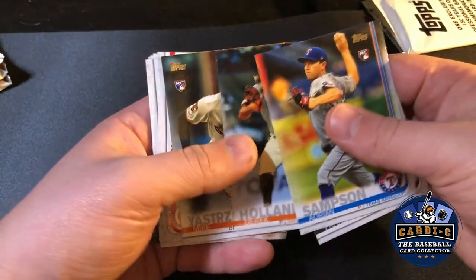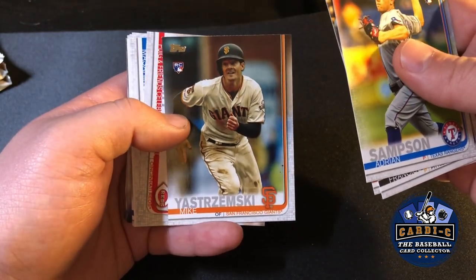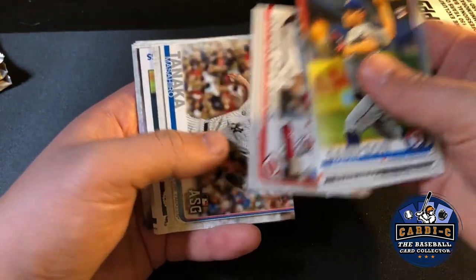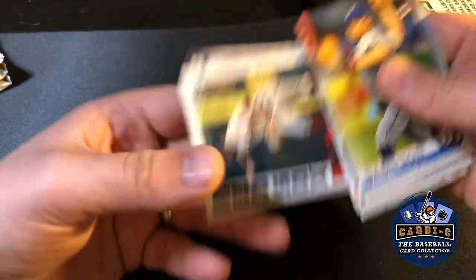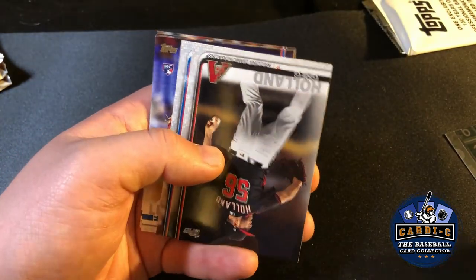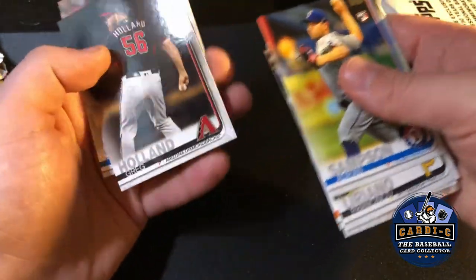Now we're going — Mike Yastrzemski rookie! And then we got a Xander Bogaerts '84 insert. So this is probably the best pack of the bunch.